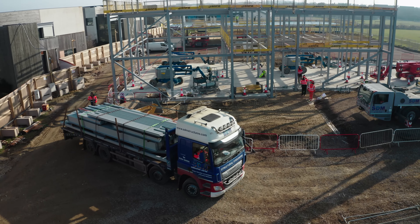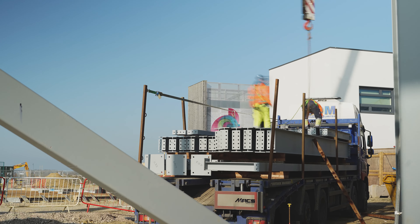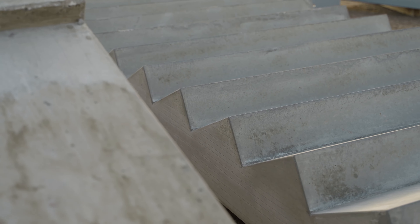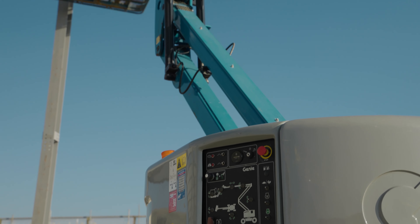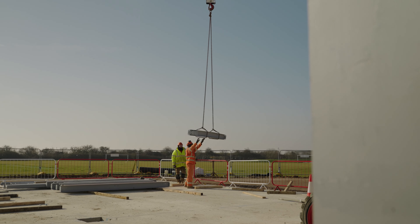Today we've been unloading lorries. We've got two concrete staircases which will go in maybe later this week, and a load of steel coming today as well. This afternoon we're going to start erecting some of the steel we unloaded this morning. We were waiting for some bits to tie in so we can get the staircases up, and we're going to start putting new columns and beams up.